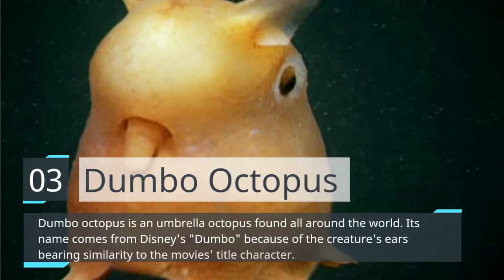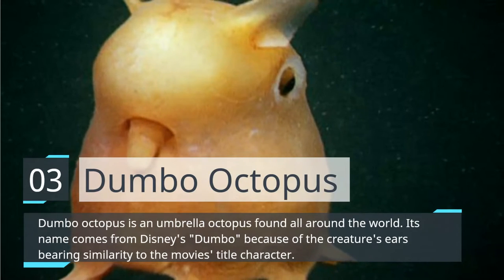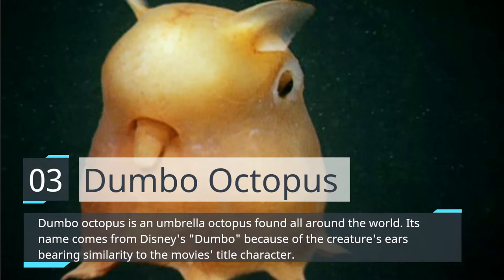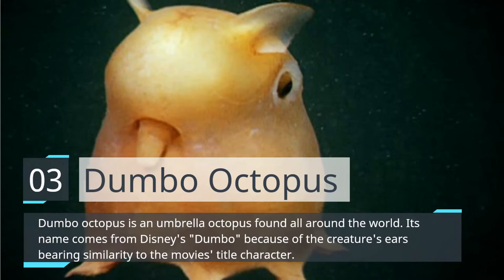Dumbo Octopus. Dumbo Octopus is an umbrella octopus found all around the world. Its name comes from Disney's Dumbo because of the creature's ears bearing similarity to the movie's title character.